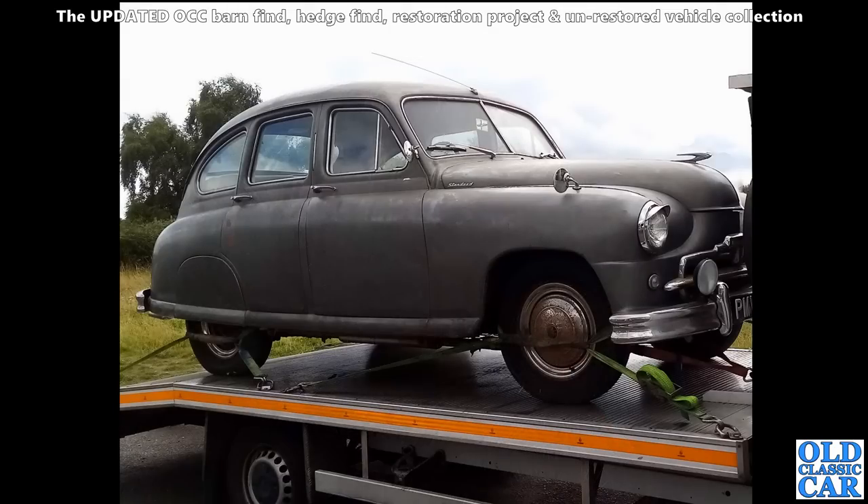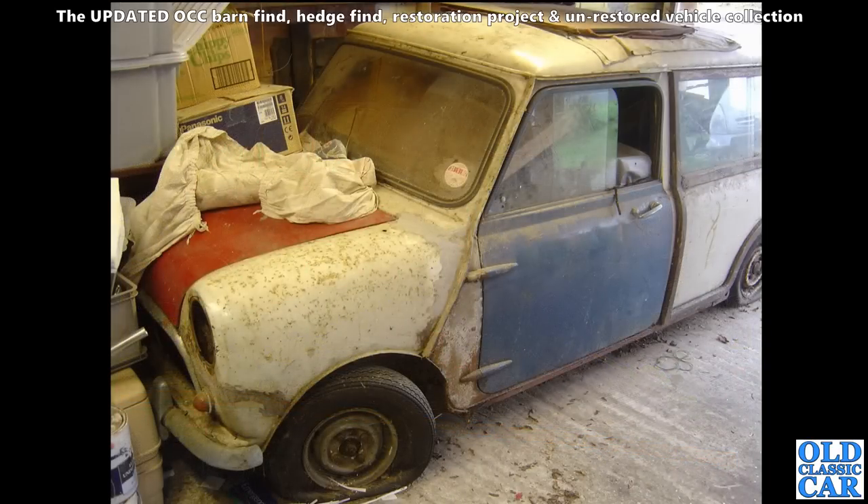Here's a really nice cute little car - not so little really - it's a Standard Vanguard, the Phase 1A version. Very original paint - looks just like a grown-up Dinky toy. This is a Morris or Austin Mini estate, quite a rare Mark One still with a floor starter, a woody estate car.